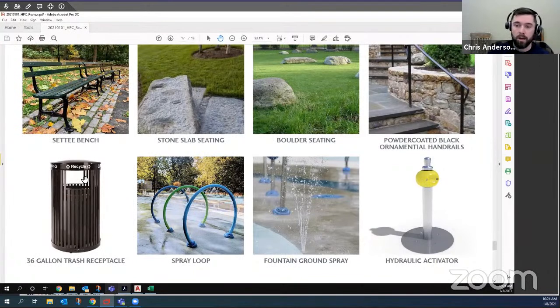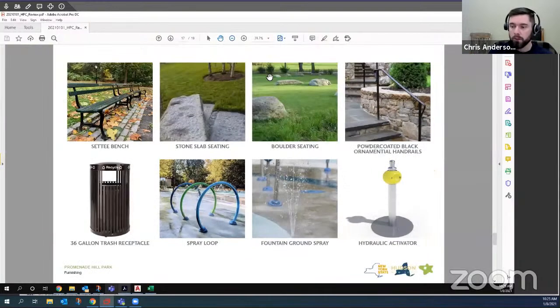For the spray elements, there would be one spray hoop and one fountain ground spray serving as the blowhole from the whale, set in the concrete. This is a hydraulic activator that requires no electricity — it's a hydraulic mechanical activator that, once pushed, activates the water for between two and four minutes. The City of Hudson can turn the water supply on or off as needed on a seasonal or day-to-day basis.